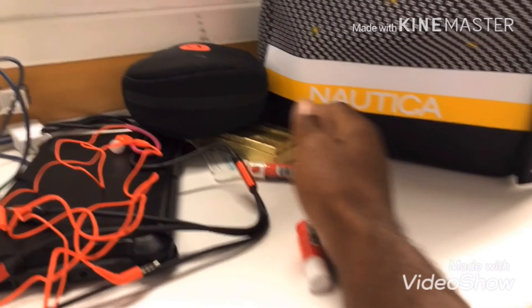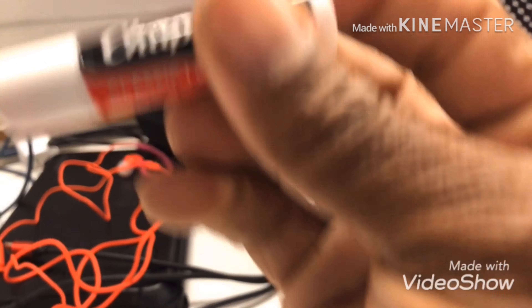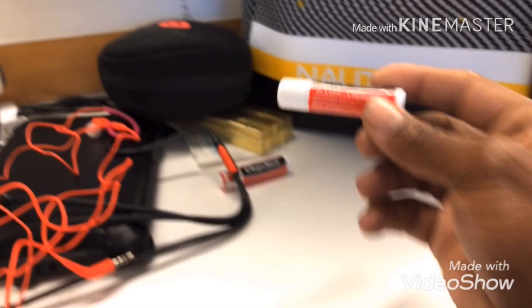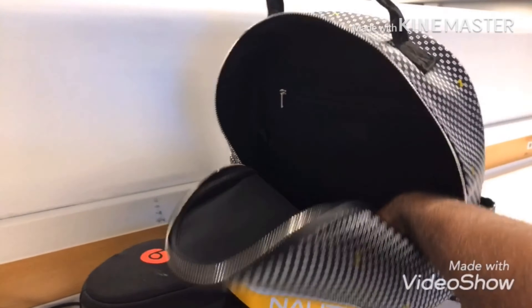I got chapstick that I bought while I was home. This time I got the strawberry flavor — I usually buy the cheap flavor, but this time I got the classic strawberry. Let's see what else is in the carry-on bag.